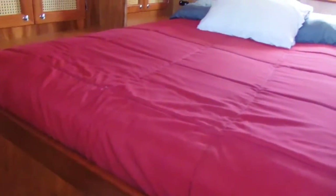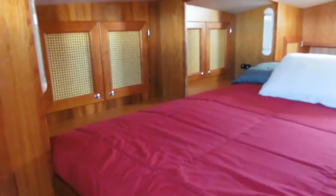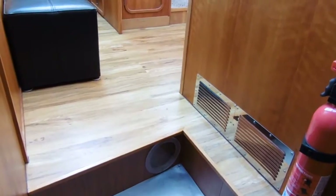Down just a couple of steps you see a hanging locker and bookshelves. This is the foot of the bed — the bed lies athwartships. And you have more storage in the bow.